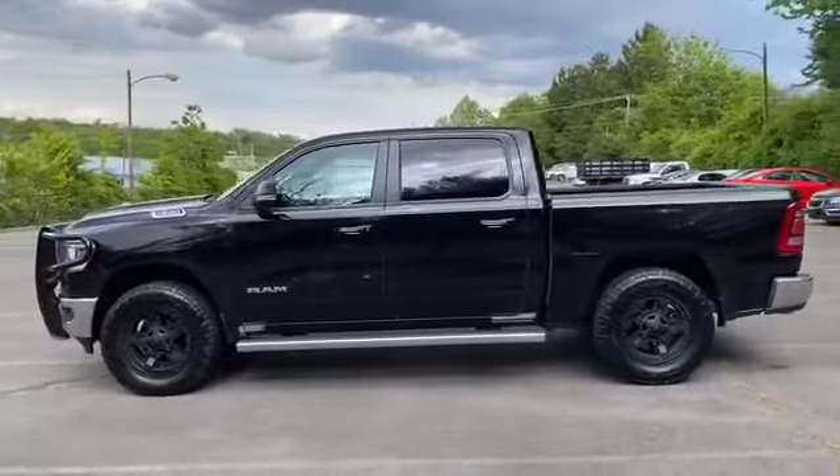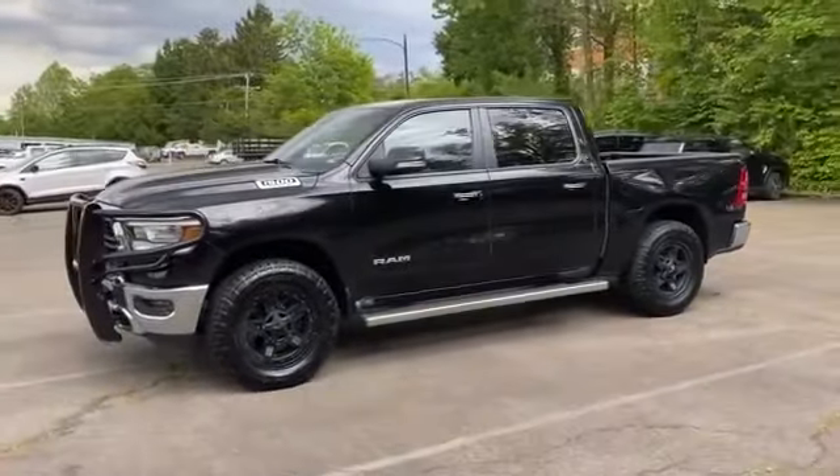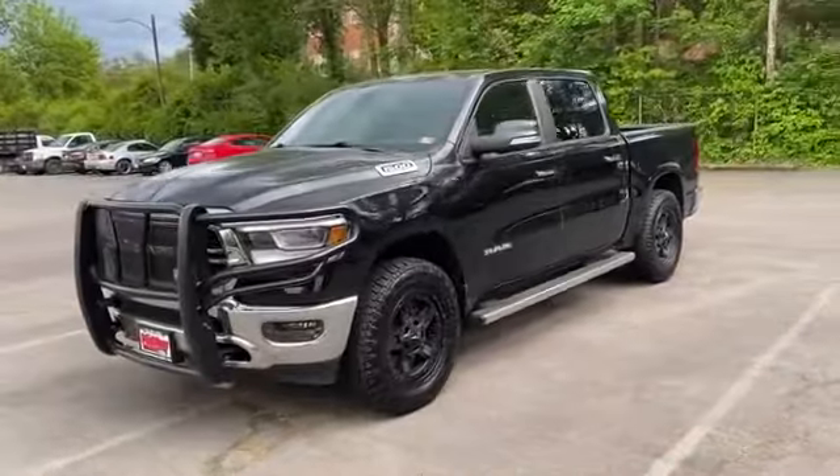start, keyless entry, engine immobilizer, and automatic headlights. We are here to help you find what fits your lifestyle.